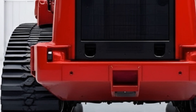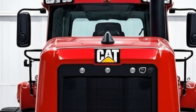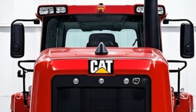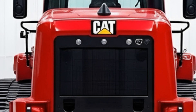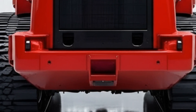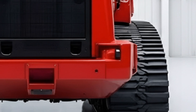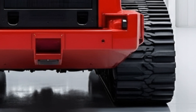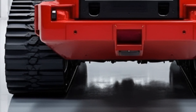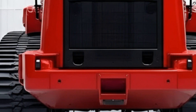Inside the cab, the operator experience has been completely reimagined. It's clear Caterpillar listened to real operators when designing this machine, because comfort, visibility, and control are at the forefront. The spacious cabin now offers panoramic views of the blade and surrounding work area, reducing blind spots and improving situational awareness. High-definition displays put vital performance data, guidance systems, and machine diagnostics right in front of you, while ergonomic seating with improved shock absorption means longer days behind the wheel without fatigue.